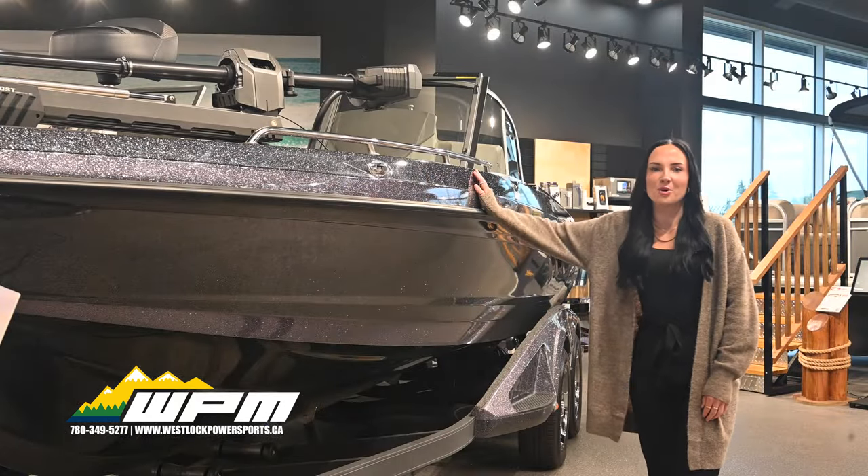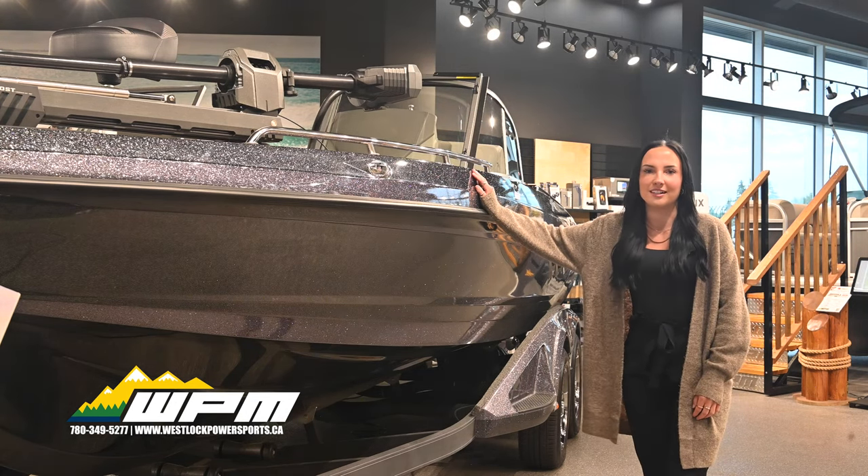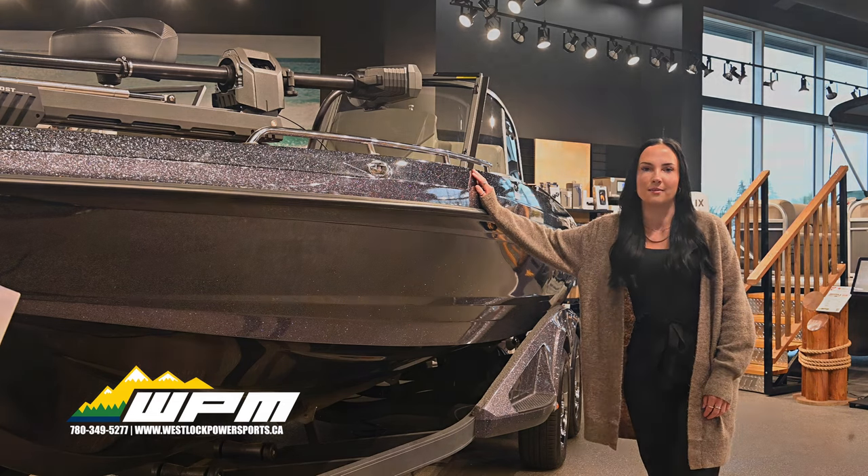The Ranger 620 FS Pro is built following time-honored and perfected Ranger build protocols and quality. It features upright and level flotation and a pultruded transom.